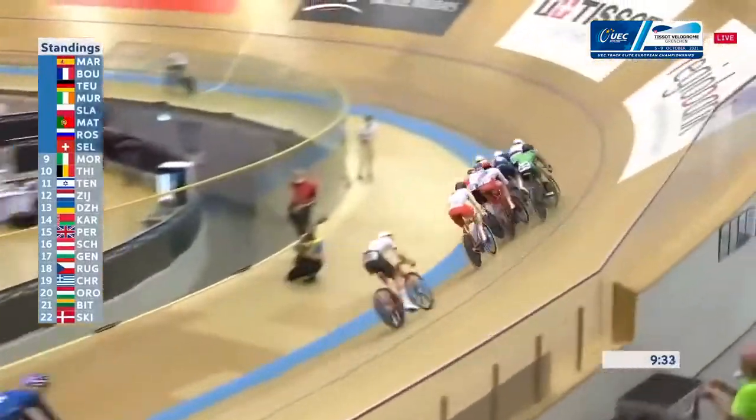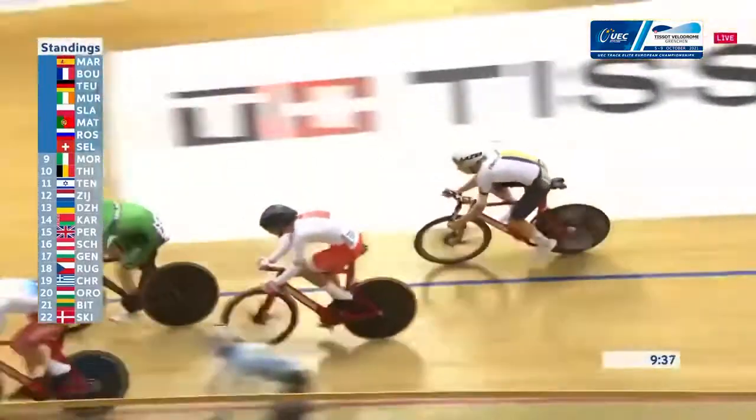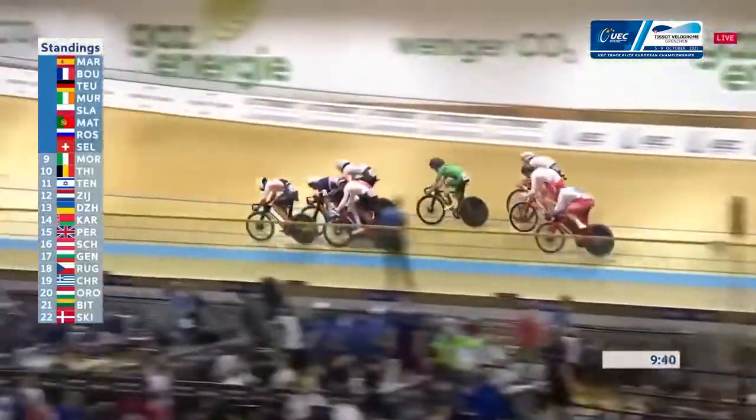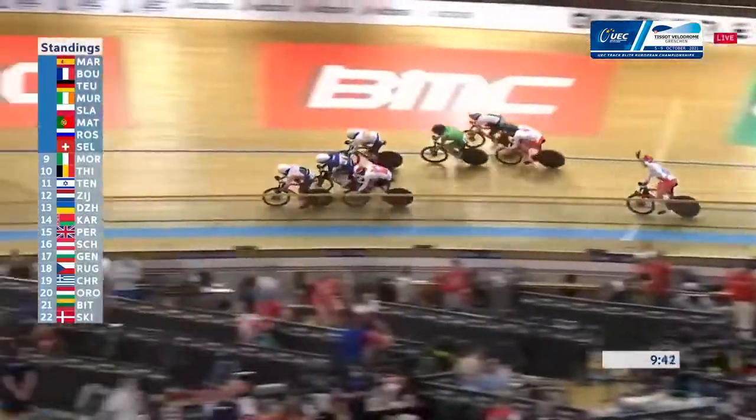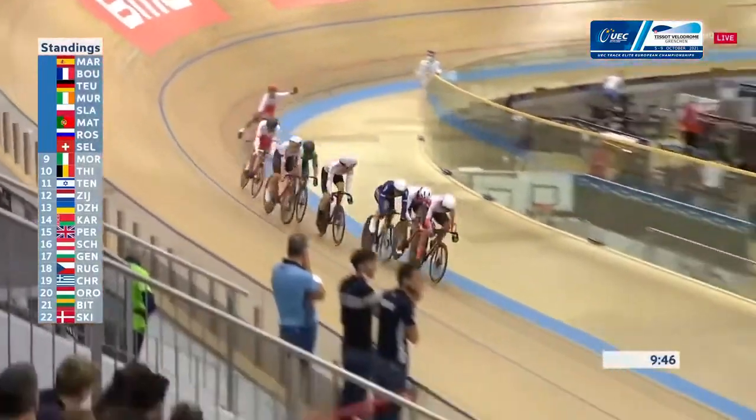It doesn't really matter in this race — for bragging rights, it doesn't matter if you finish 8th, 18th, or 7th. It's the medals that are important. You're right — it's not part of an Omnium or anything, it's just a standalone event, so you want to be top three for your medals.